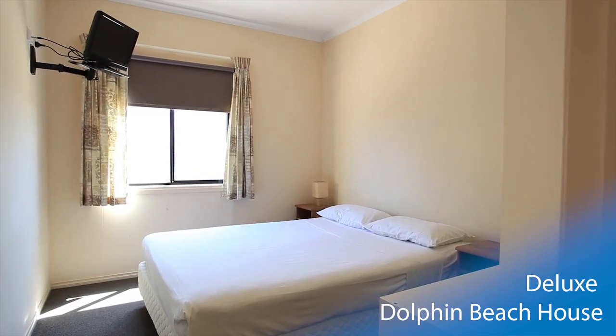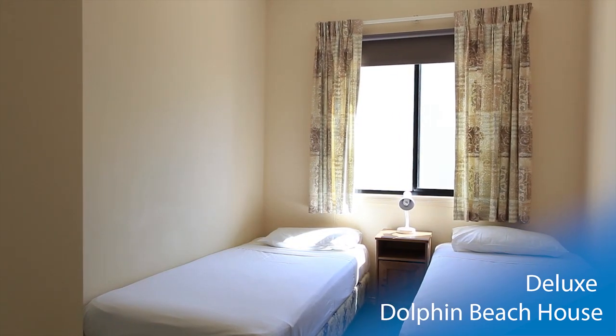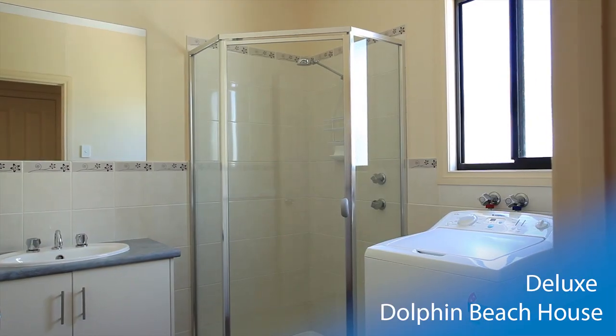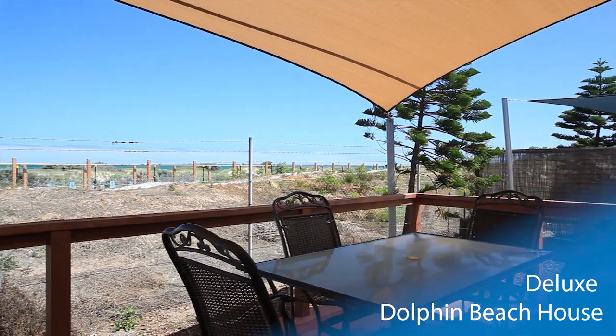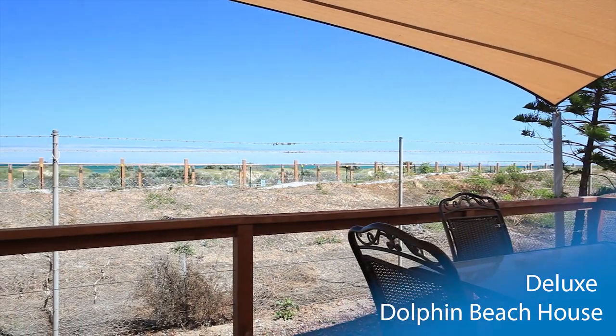There are a range of bedding configurations available with the Dolphin Beach House, each with comfortable beds in large rooms. A spacious bathroom with washing machine provides convenience for the whole family. This premium accommodation is completed with a front deck offering undercover dining to enjoy dinner whilst watching the sunset.